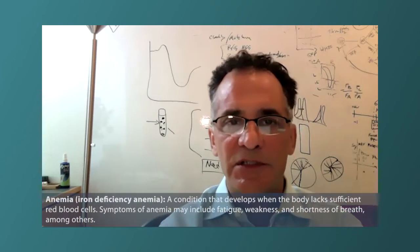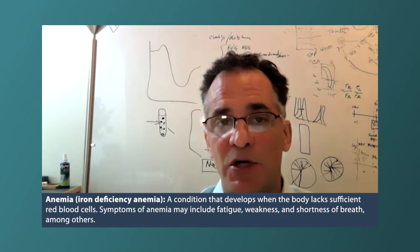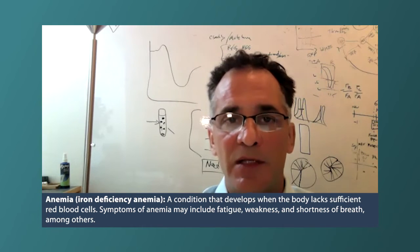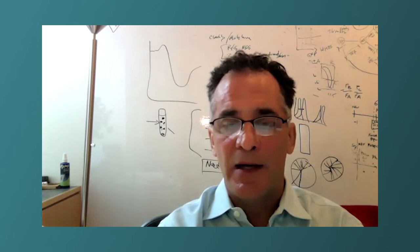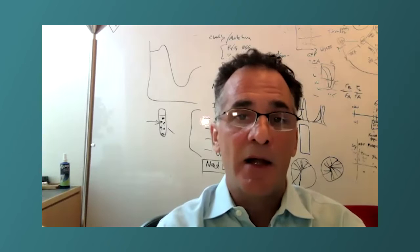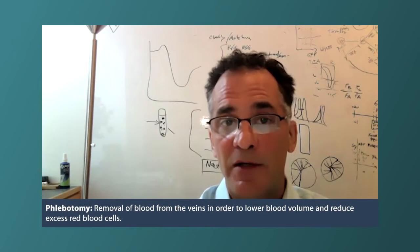Iron deficiency in polycythemia vera is very prominent. I personally believe it's a major driver of symptoms in patients who are receiving phlebotomy as part of their care, and it's something that I monitor and really counsel patients on. My goal is to make people phlebotomy independent. But it can take a while — everybody starts out iron deficient, and then we take iron out of their body with the phlebotomy, and that makes them more iron deficient.